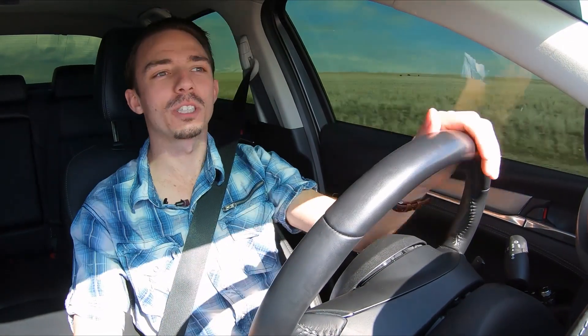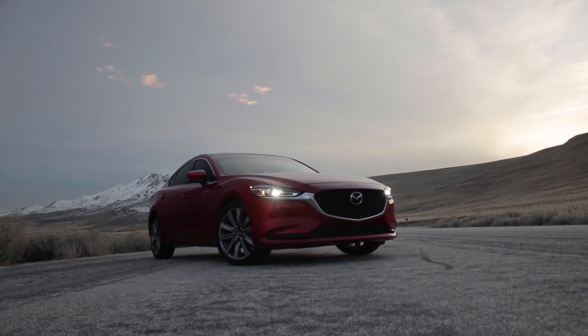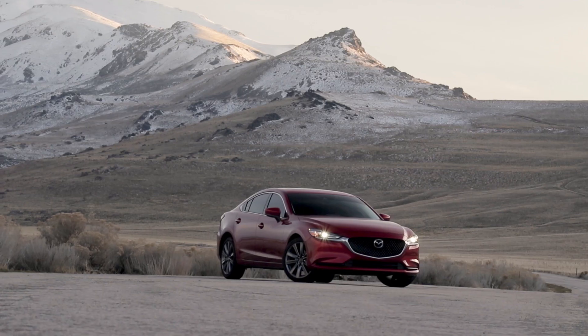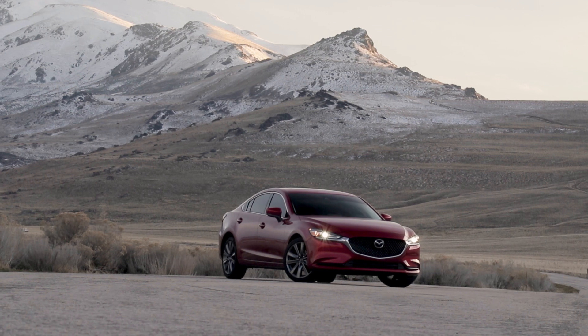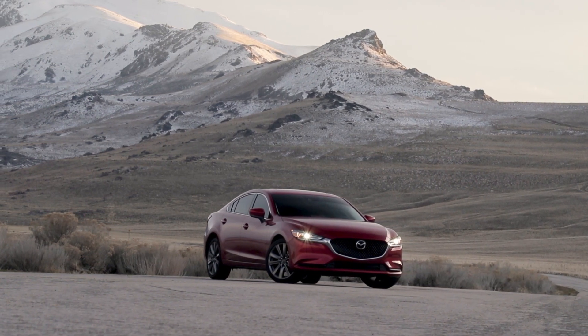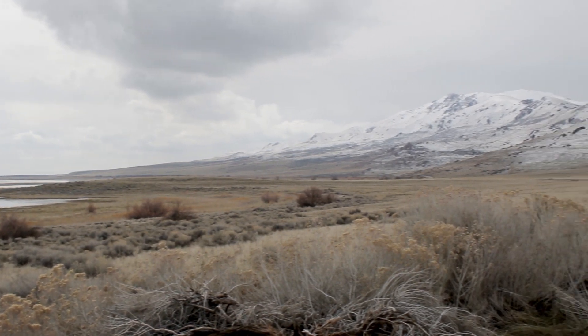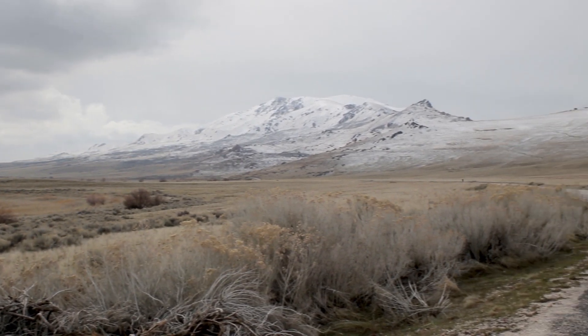Hello one and all, welcome to Exhibition to Speed, and you will join me here in a 2018 Mazda 6 Turbo. This was lent to us by one of our lovely viewers named Jaden, who was very kind and allowed us to take this car for the day to Antelope Island, where you now find us, with beautiful snow-capped mountains and lovely views.